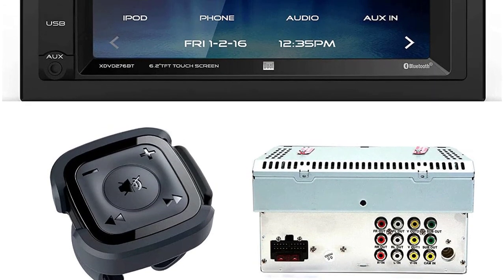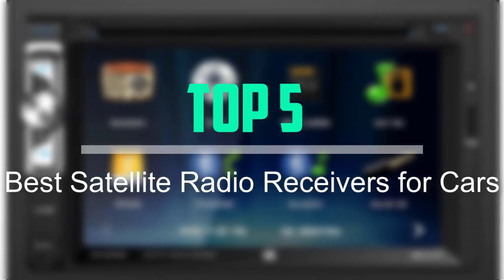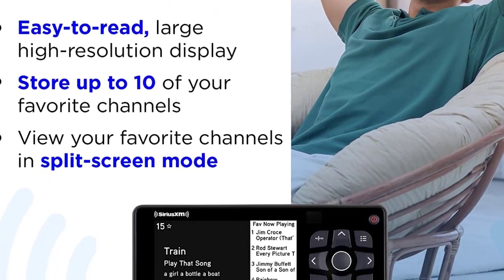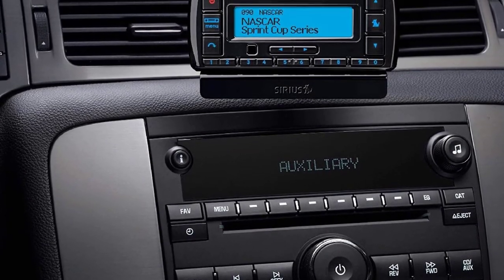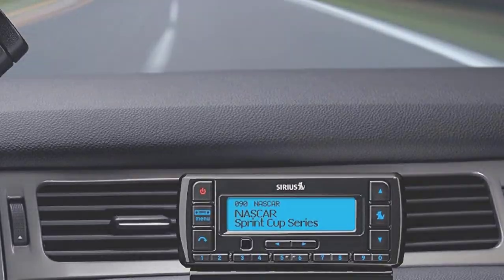Hello everyone, welcome back to our new video. In this video, I will give you more information about the top 5 best satellite radio receivers for cars that are available on the market. I tried to make popularity, quality, price, durability, and user opinion the key criteria. If you need more information about these products, please check the link in the description section below. Don't forget to subscribe to this channel for future videos. Let's start this video.